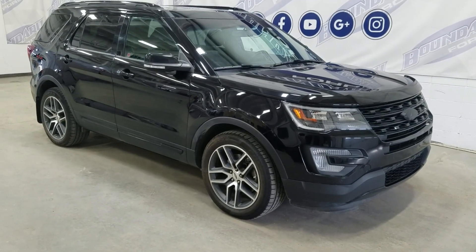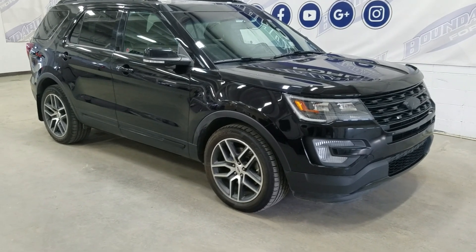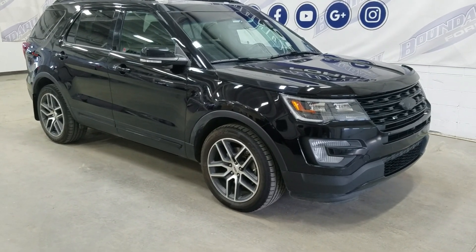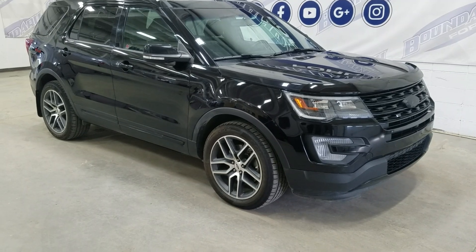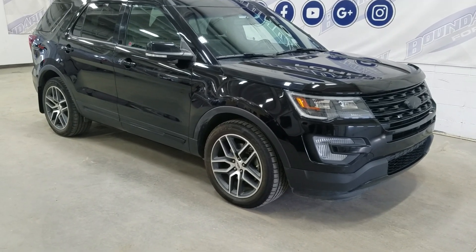If there are any more questions about this beautiful pre-owned 2017 Explorer Sport, please do not hesitate to contact our professional and friendly sales staff. We look forward to seeing you in our store and answering any questions you may have. Thank you for shopping with us at Boundary Ford.